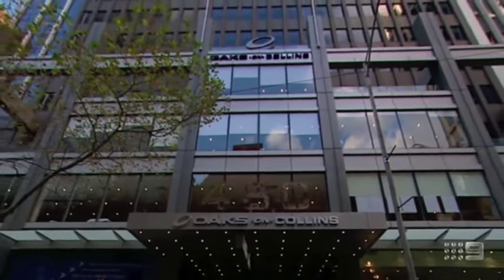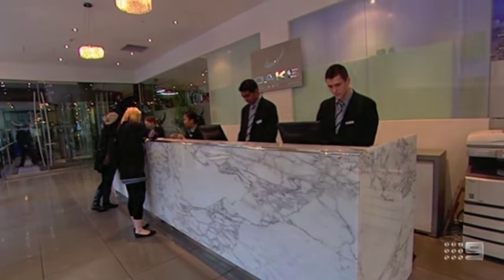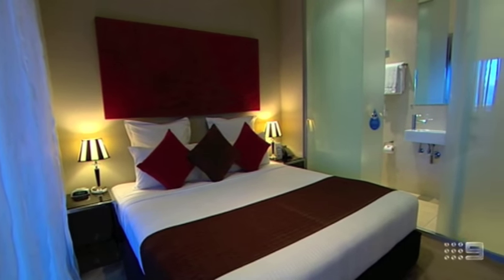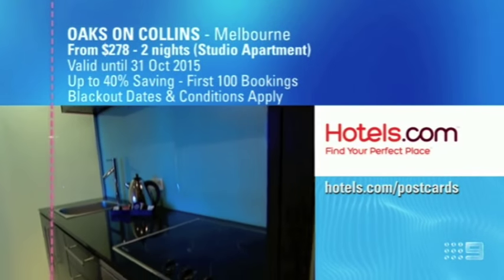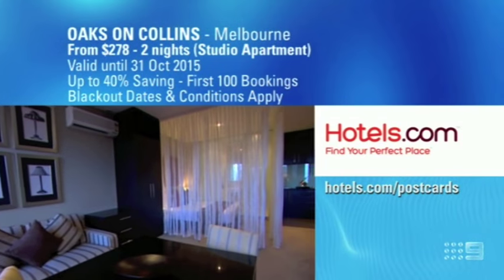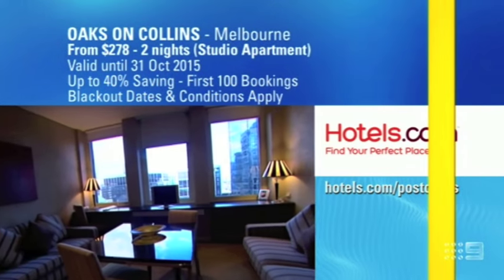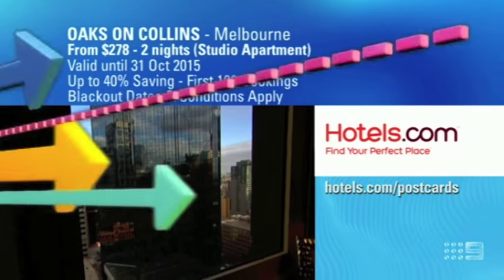For another great Melbourne city location, central to shopping and dining, Oaks on Collins is an apartment-style property and today is offering studio accommodation for two people from as little as $278 for both nights. This offer is exclusive to Hotels.com and is valid for the first 100 online booking confirmations, but keep in mind that to get this rate at up to 40% off, you must stay a minimum two consecutive nights. With long validity until the end of October and a midday checkout included, this package will sell out fast.